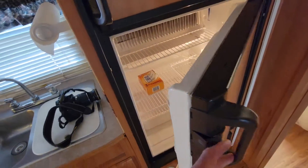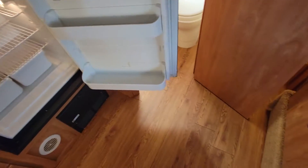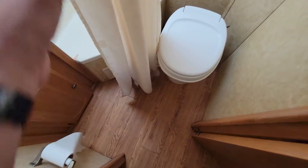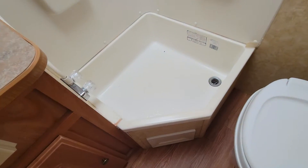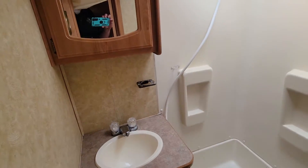It has an eight cubic foot refrigerator. The bathroom has plenty of leg room, which is always nice. It's got a semi-high tub — I'd say about a good 10 inches — enough to wash the dog, do a baby bath, or something like that.